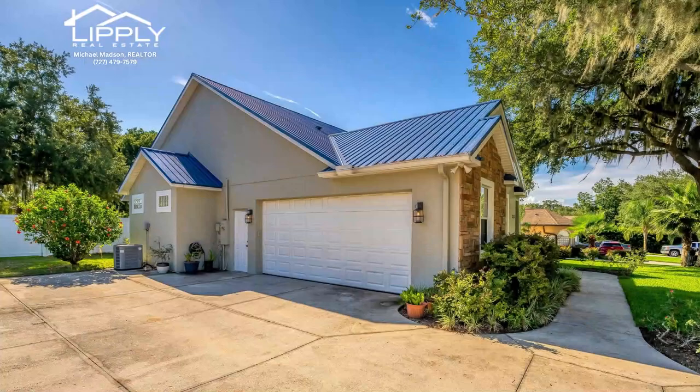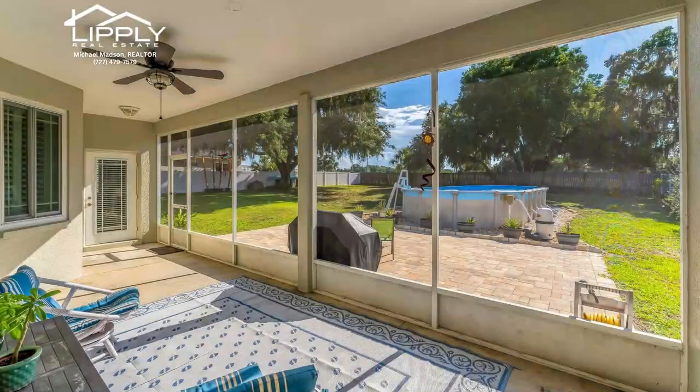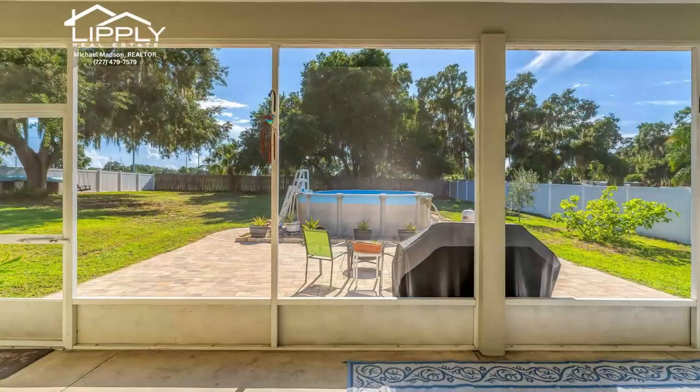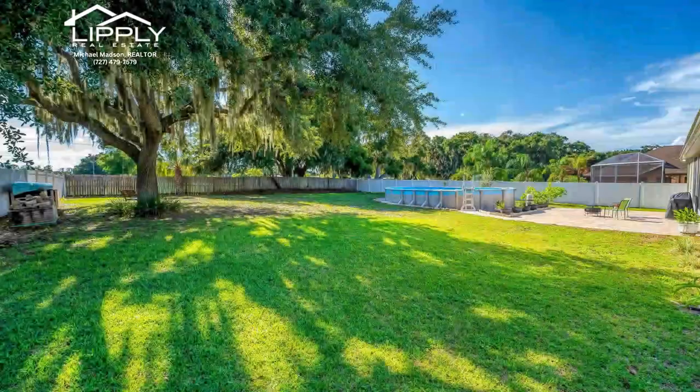The stone front, large trees, and spacious front porch will greet you as you arrive at this peaceful home. Are you a boater? The community has a private boat ramp which allows you access to Lake Griffin.